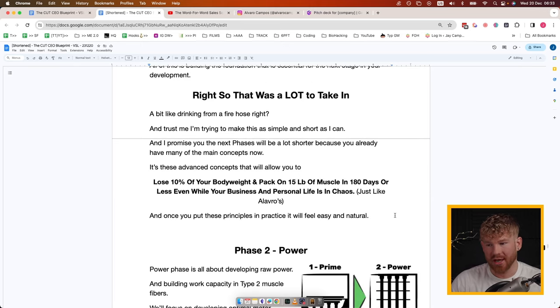That was a lot to take in — a bit like drinking from a fire hose. I've really tried to make this as short and simple as possible. We're at about page 35 out of 55. These are advanced concepts, and that is why I'm putting this out there — because you're not going to find these things anywhere else. Because they're advanced concepts we get advanced results, like losing 10% of your body weight and packing on 15 pounds of lean muscle in just 180 days. Once you put these principles into practice I promise they'll feel easy, natural, and automatic. When I actually coach you through it, it's one single step at a time.